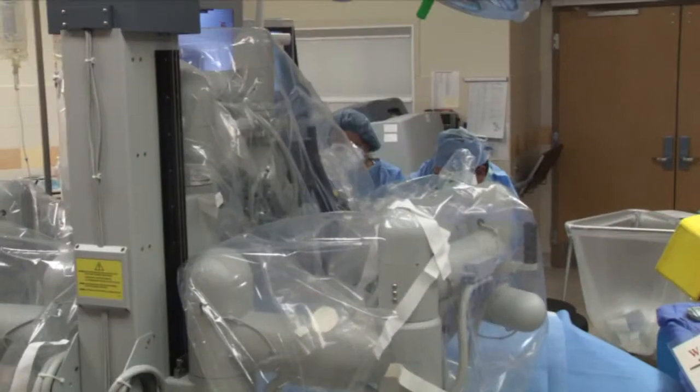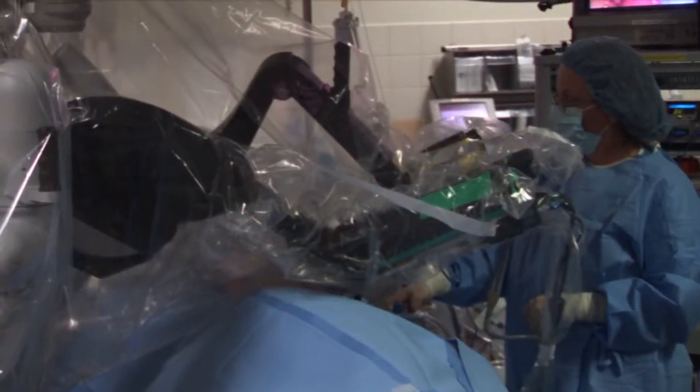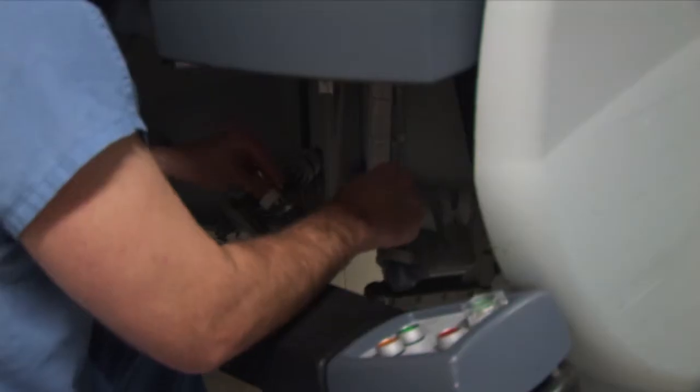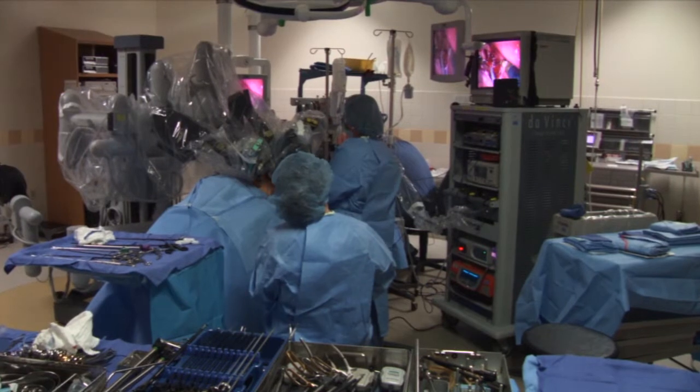Since 1990, urologists have started performing laparoscopic procedures on the kidney, and over the last decade laparoscopic partial and full nephrectomies have become much more common. We've also now progressed to using robotics — instrumentation that allows us to perform techniques that we are limited in with laparoscopy but had available as an open technique, which has been a nice bridge in allowing us to expand who we can offer minimally invasive surgery to.